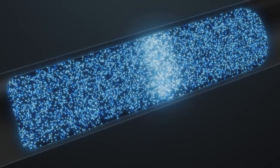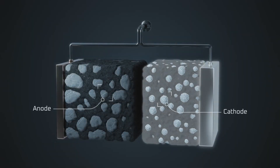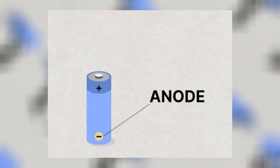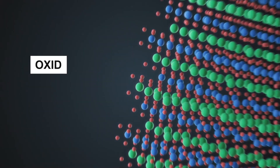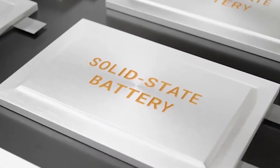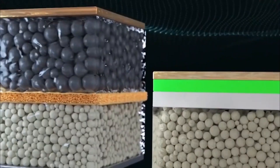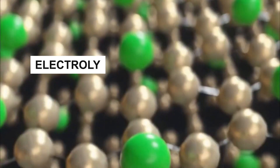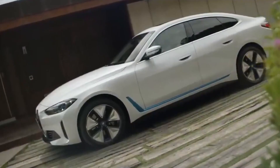Just like regular batteries, solid-state batteries have two main parts: an anode, which is like the battery's negative side, and a cathode, which is the positive side. The anode is often made of materials like lithium metal or lithium iron phosphate, while the cathode uses materials like oxides or sulfides. When the battery is discharged or charged, tiny particles called lithium ions travel from the anode to the cathode through the solid electrolyte. This movement of lithium ions creates electrical energy, which makes the vehicle go.